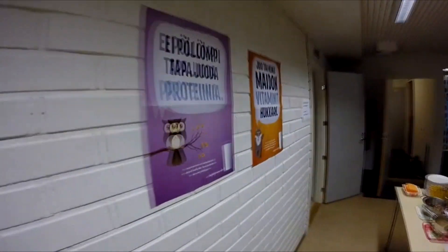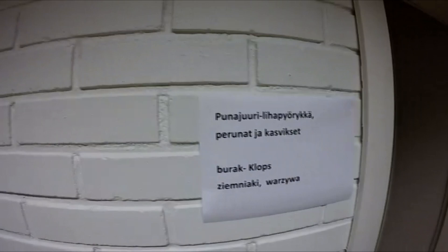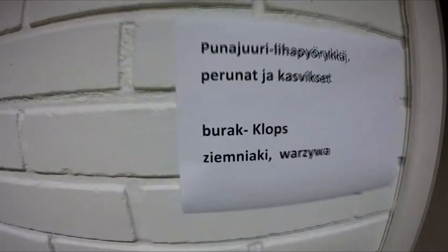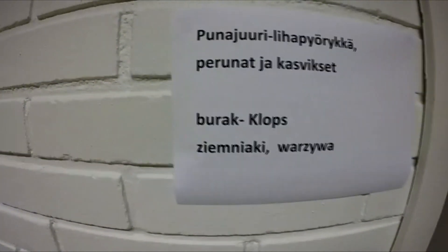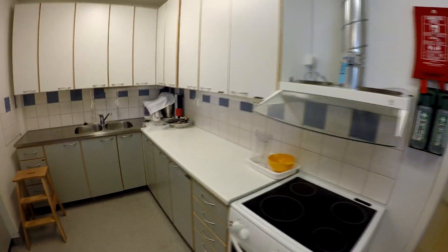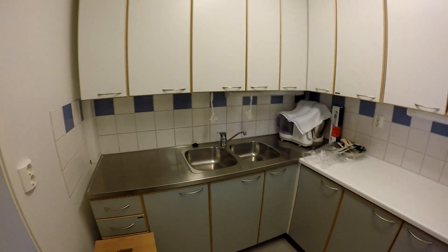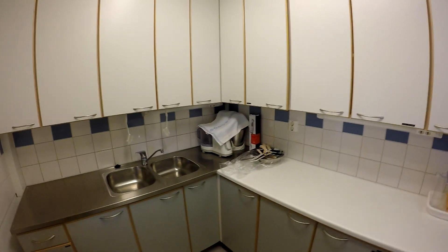В этой школе есть два польских студента, и именно для них выписывается меню на польском языке. Вот эти две надписи снизу — это польский язык. Сейчас мы находимся на кухне, и это часть кухни, на которой дети по домоводству проходят обучение.